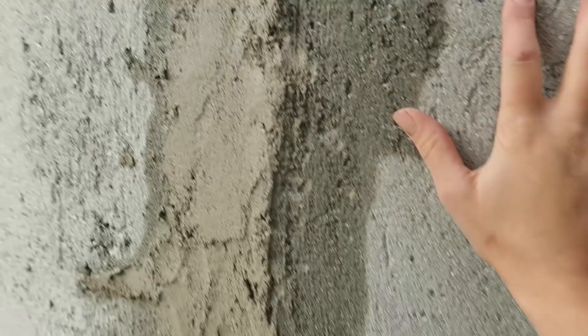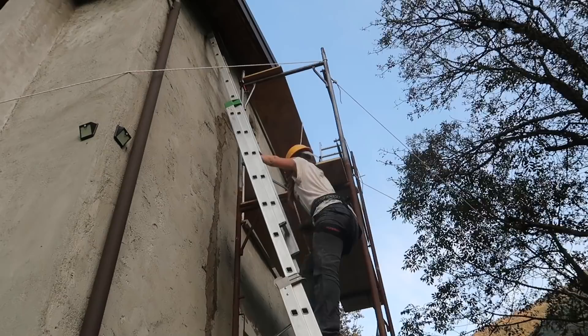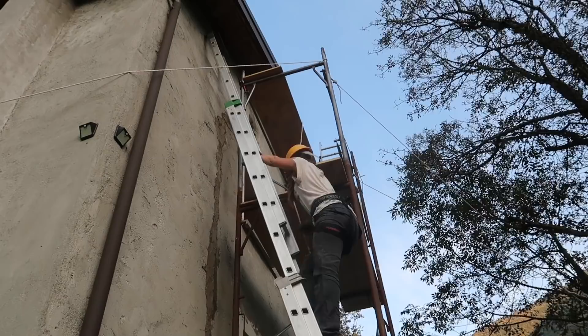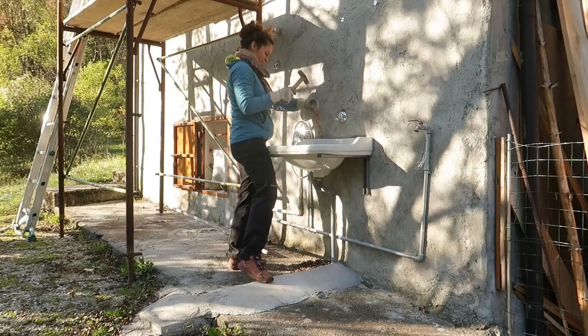I think I'm done — it goes all the way up there. Not the neatest job you've ever seen but I think it will do. I hope it's gonna hold and dry well, and it's not gonna rain tonight, but yeah let's pack it up. I'm gonna start painting the house from this side, which is why this structure is here, so I need to remove it today.